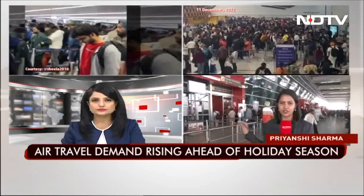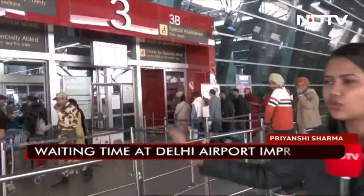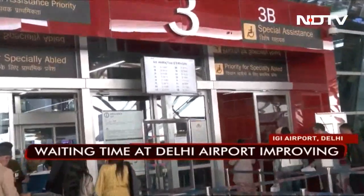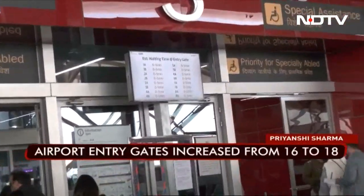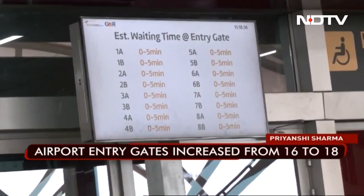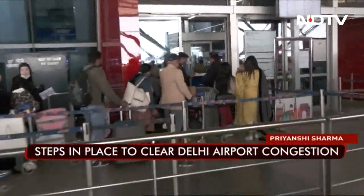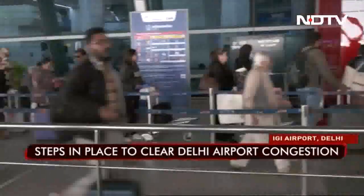The situation at Terminal 3 of the Indira Gandhi International Airport this morning shows that things are improving but not normal just yet. There are still long queues, but outside the entry gates you can see a real-time waiting period board that shows the waiting period across all gates at Terminal 3 is 0 to 5 minutes, which is not a lot.